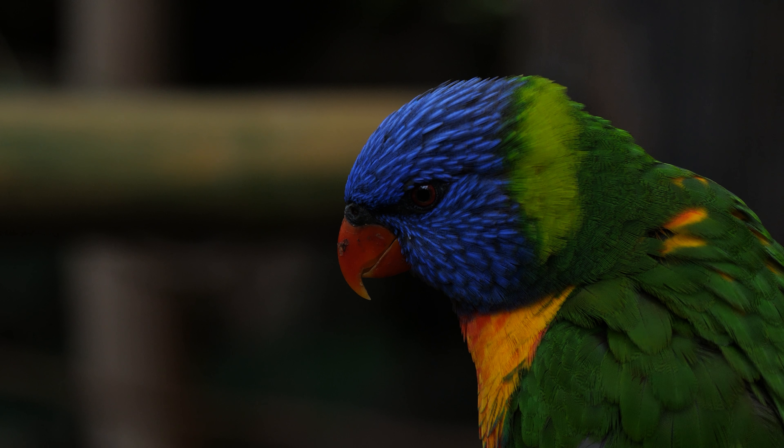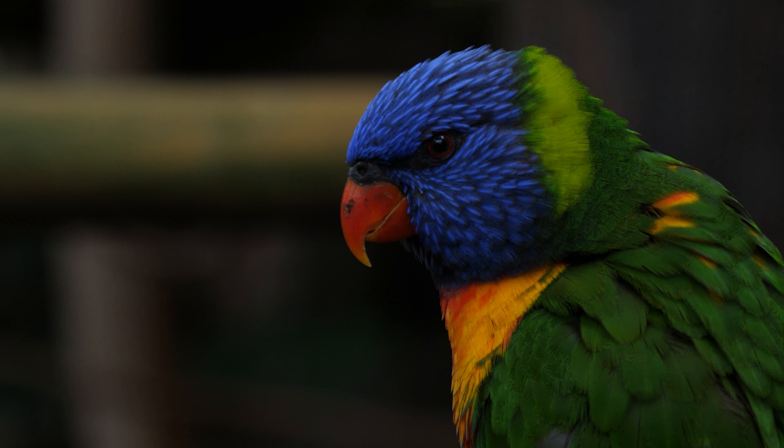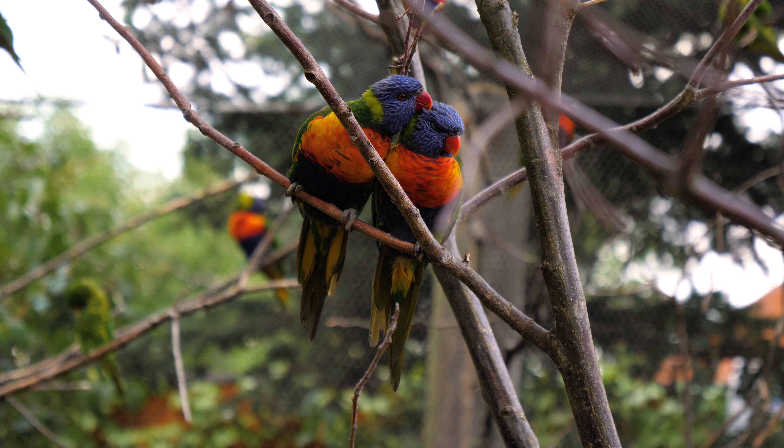The rainbow lorikeet is a parrot with bright colors that lives in Australia and some islands nearby. The bird is beautiful to look at because its feathers are green, blue, red, and orange.